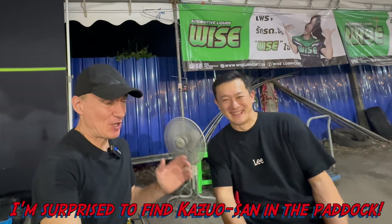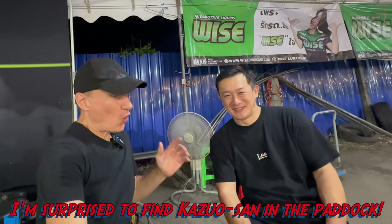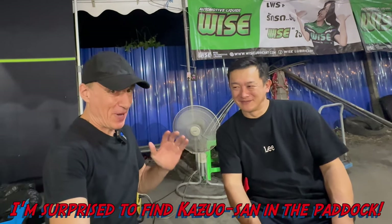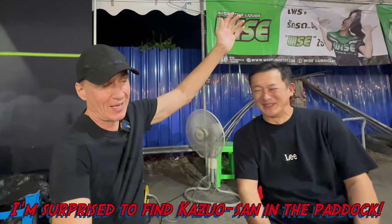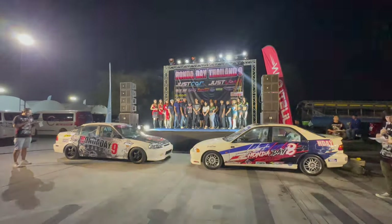Not who I was expecting to meet at the drag track, but Kazuo-san — one of our best customers in the paddock. His racing career is just going like that. Not sure about a drag career, but who knows — stay tuned.